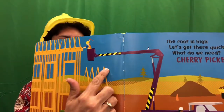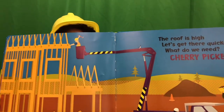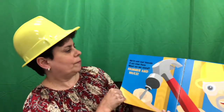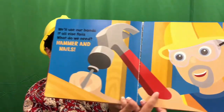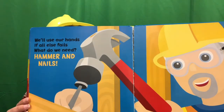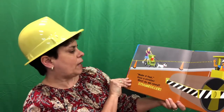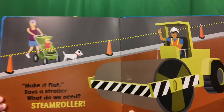The roof is high. Let's get there quicker. What do we need? We need a cherry picker. That's a machine that helps them get to the very, very top. We'll use our hands if all else fails. What do we need? We need a hammer and some nails. Make it flat, says the stroller. What do we need? We need a steamroller.